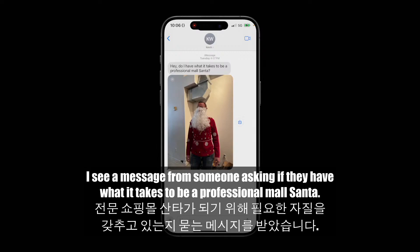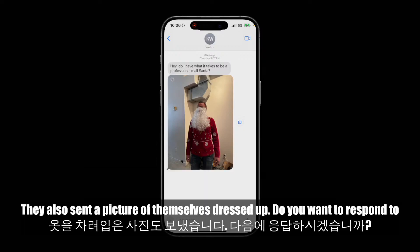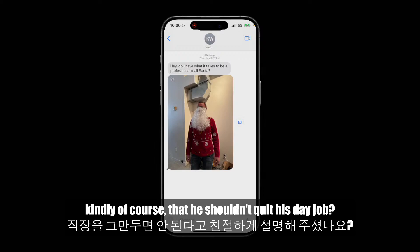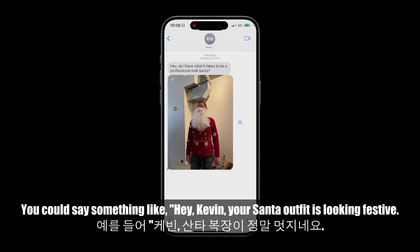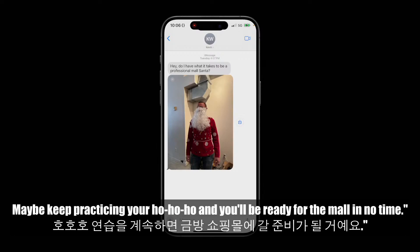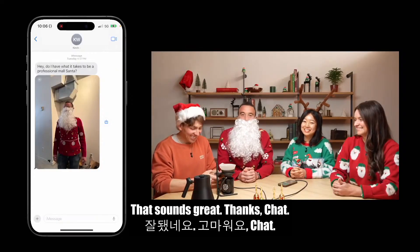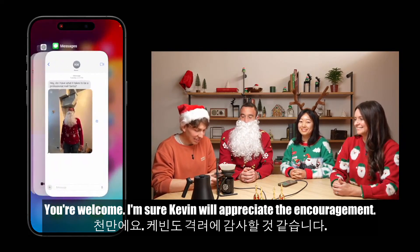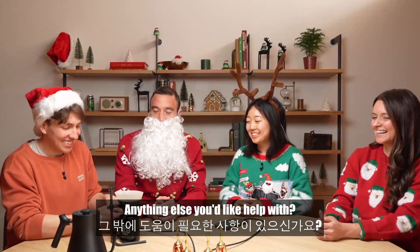ChatGPT: I see a message from someone asking if they have what it takes to be a professional mall Santa. They also sent a picture of themselves dressed up. Do you want to respond to their question? Rowan: I'd like some help doing that. How should I tell Kevin, kindly of course, that he shouldn't quit his day job? ChatGPT: You could say something like, 'Hey Kevin, your Santa outfit is looking festive. Maybe keep practicing your ho-ho-ho and you'll be ready for the mall in no time.' Rowan: That sounds great, thanks Chat. ChatGPT: You're welcome — I'm sure Kevin will appreciate the encouragement.